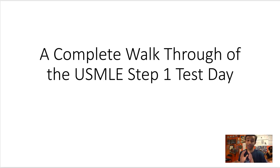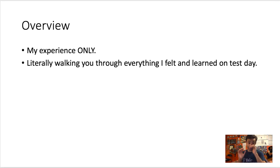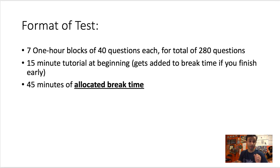I'm going to go over every nook and cranny of the implicit details you should know about your test day. The format of USMLE Step 1 is seven one-hour blocks of 40 questions each, for a total of 280 questions. You get a 15-minute tutorial, which is the same as on most NBME practice tests, so if you've walked through that tutorial on a practice test it'll be very similar on real test day.